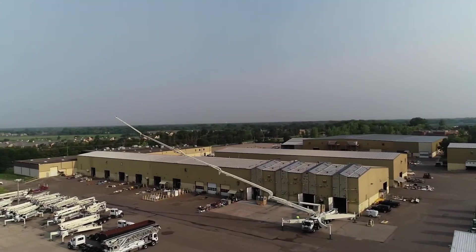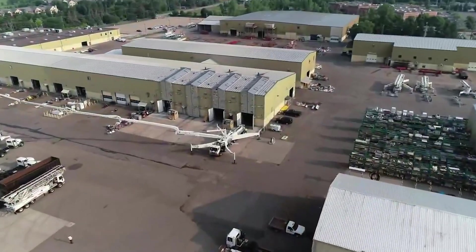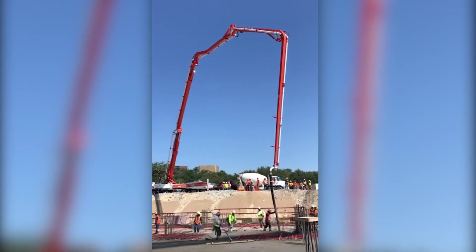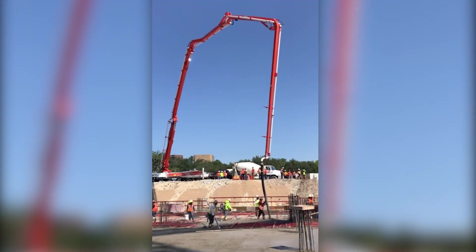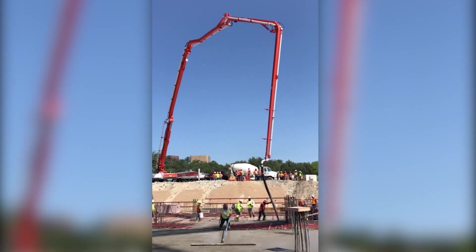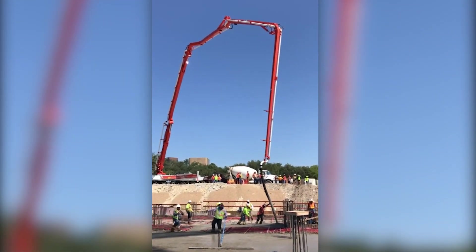The Schwing S65SX is tough as nails, built to handle the harshest conditions. Its stability features ensure it stands strong even when fully extended. With a boom that can twist and turn to reach every nook and cranny, it's versatile enough to handle all your construction needs. In a world of construction, the Schwing S65SX Concrete Pump is the ultimate sidekick.